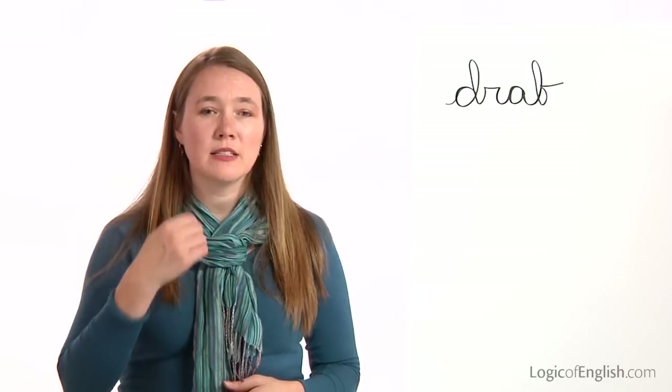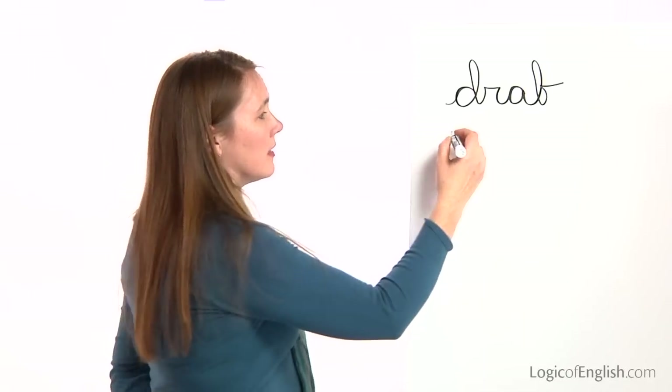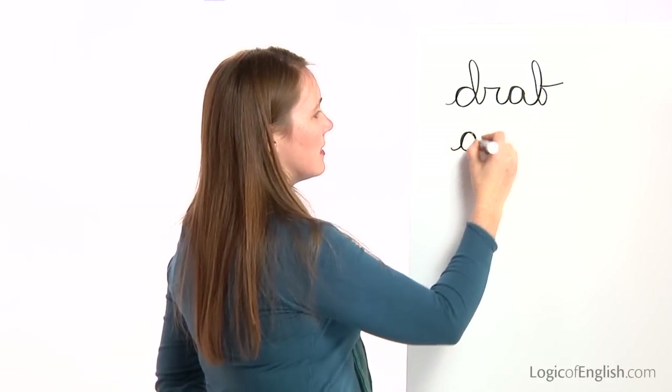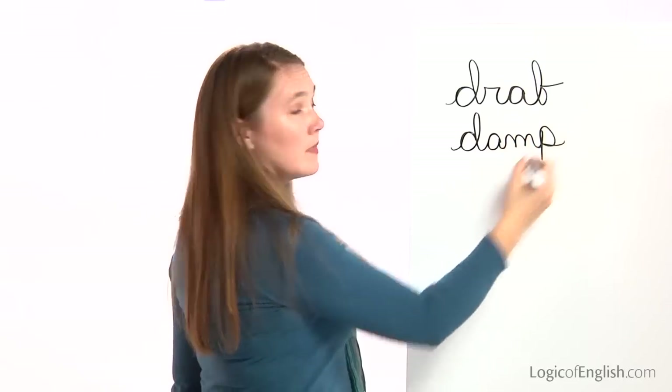The next word is damp. That blanket is still damp. Damp. Let's sound it out: D-A-M-P. Go ahead and write damp. And help me to write it: D-A-M-P. Damp.